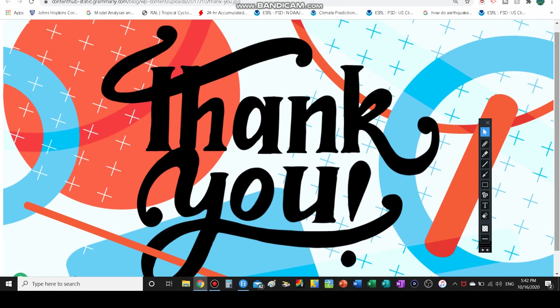Ring the bell for notifications and subscribe if you want to stay tuned for future videos. I am TheWeatherDude signing off till next time — stay awesome and I'll catch you guys in the next video.